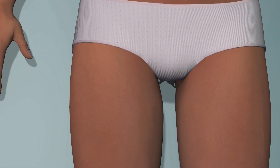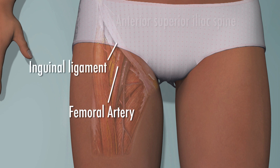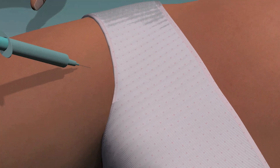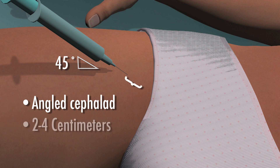For the femoral vein, identify the femoral arterial pulse just below the inguinal ligament and midway between the anterior superior iliac spine and the pubic tubercle. Insert the needle medial to the palpable femoral pulse with the barrel of the syringe angled cephalad and maintained at a 45-degree angle to the skin. The vein is usually accessed at a depth of two to four centimeters.